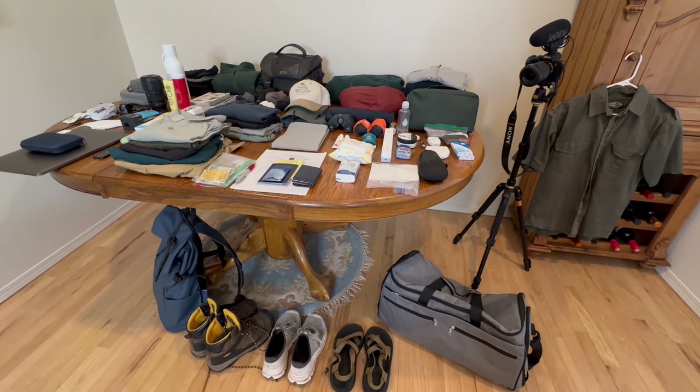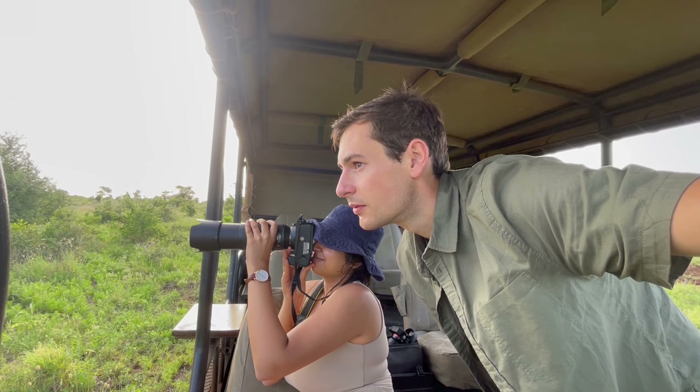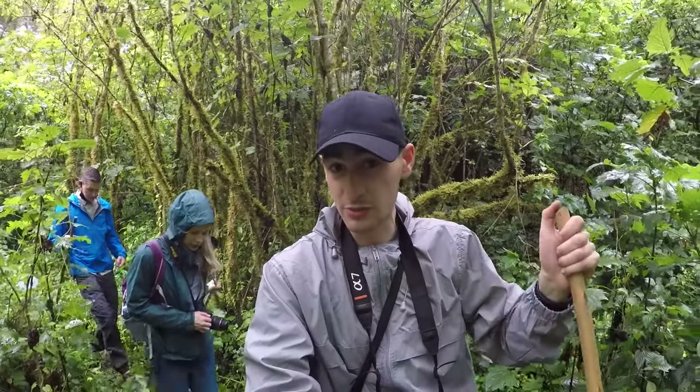The beauty of this packing list is that if I was going to other wildlife destinations like Kenya, South Africa, Zimbabwe — you name it — I'd be packing pretty much the same things. This itinerary is very wildlife focused. We're going to be doing countless game drives and exploring national park environments such as the Serengeti in Tanzania. We're also going to be doing great ape trekking in Uganda and Rwanda, so I'm making sure I have all the appropriate gear and clothing for those environments.